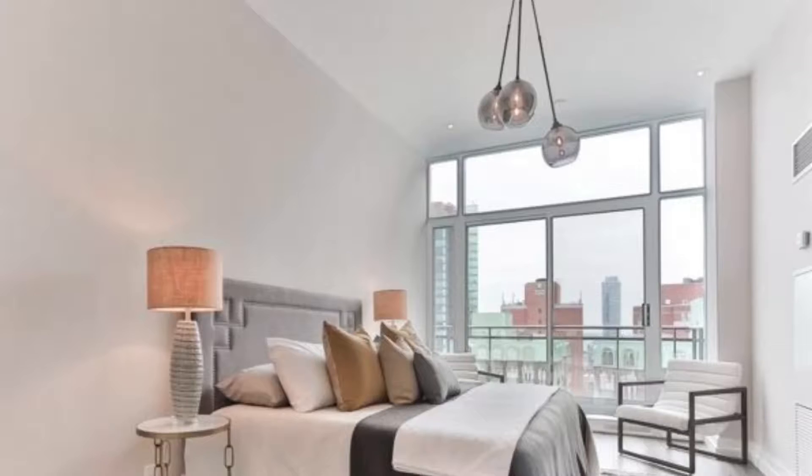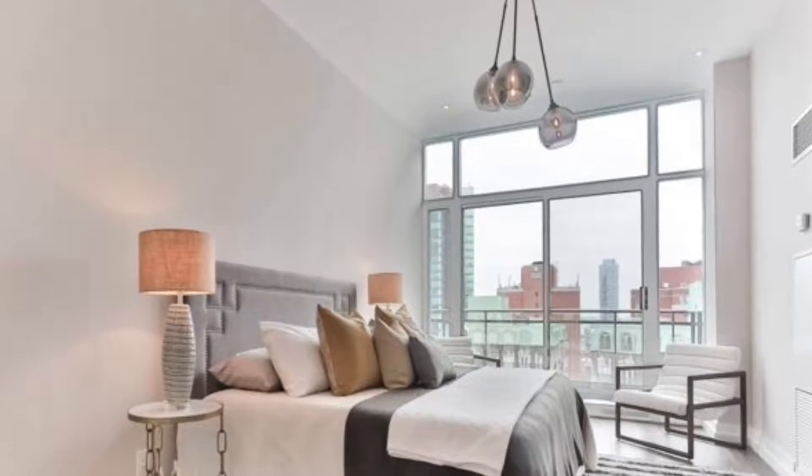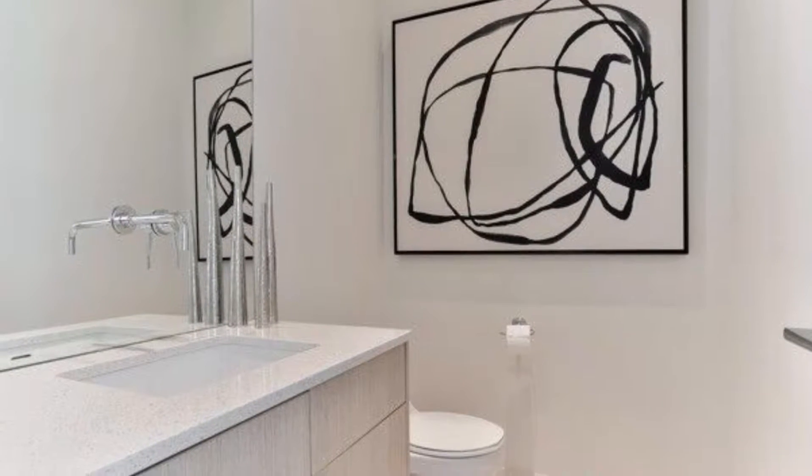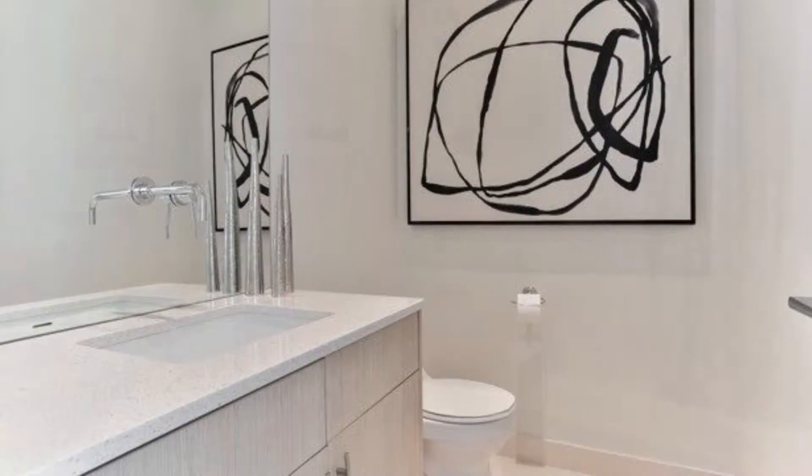Really spacious living areas at 12 by 15 feet, nicely done master bedrooms, and ensuite bathrooms that will take your breath away.